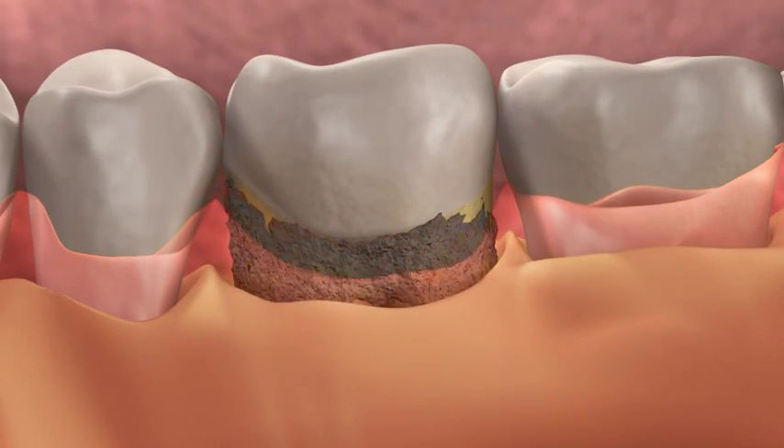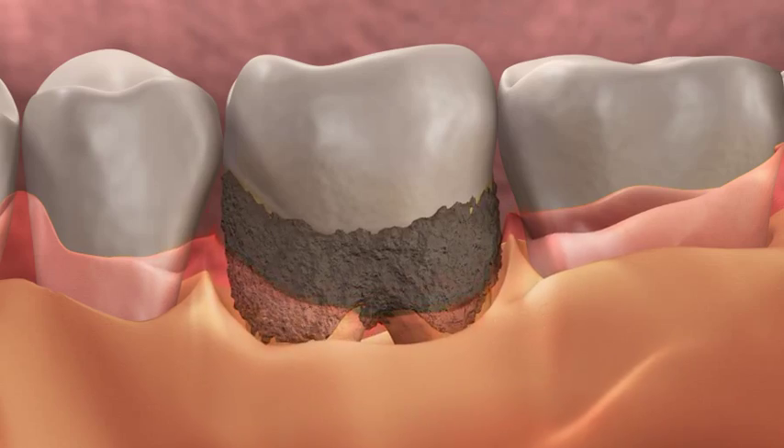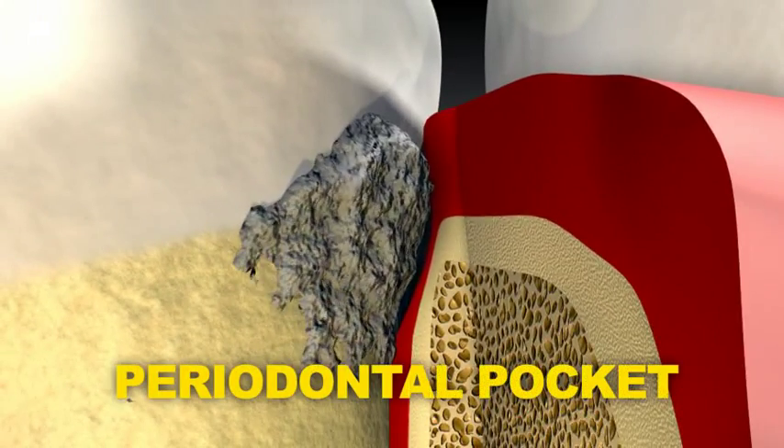Periodontitis is characterized by resorption of bone. In this case, the gum separates from the teeth, forming a periodontal pocket.